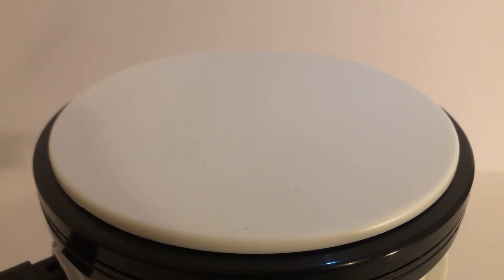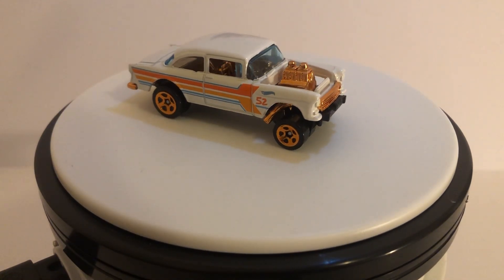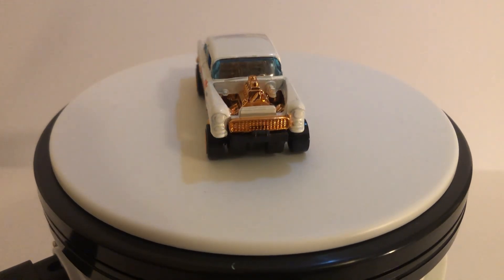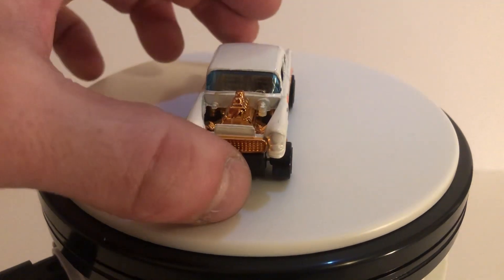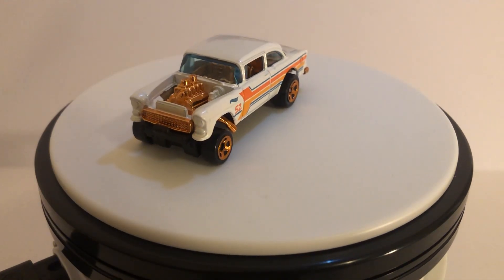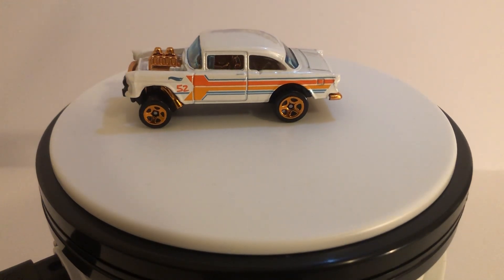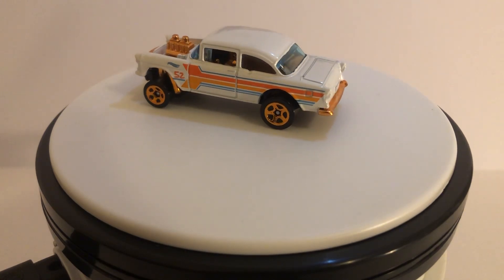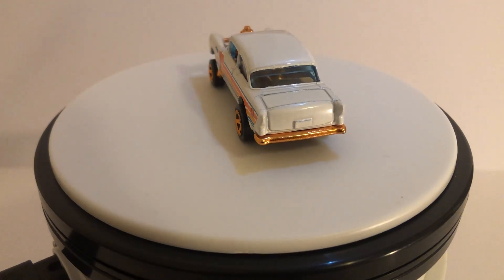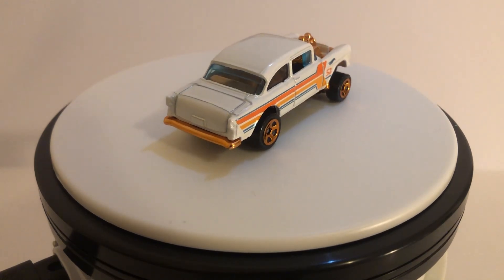The third year, good old 2020 — Pearl and Chrome. We've got the 55 Chevy Bel-Air Gasser here. I liked these, they were cool looking and pretty nice. It's got a '52 on it — just a nice little color scheme. Pearl and Chrome.